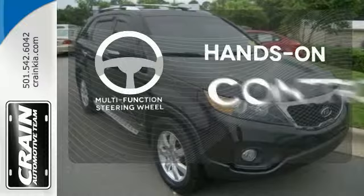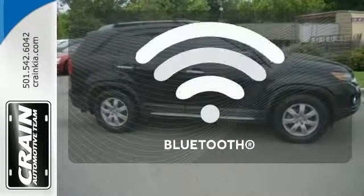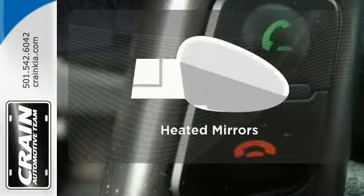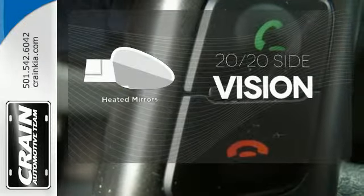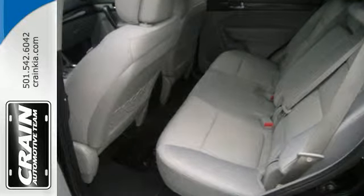The multifunction steering wheel helps keep your eyes on the road and your hands on the wheel. Bluetooth wireless technology keeps you in command and in touch. The heated mirrors let you see behind you without all the work. Happy to serve you with reliability and comfort every time you drive.